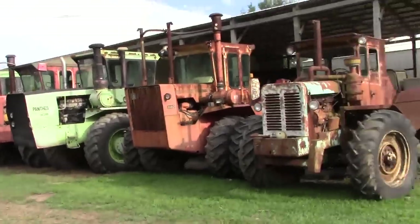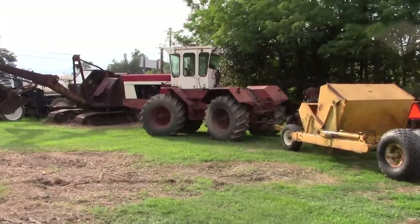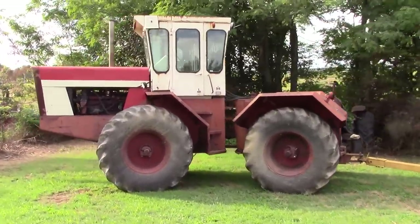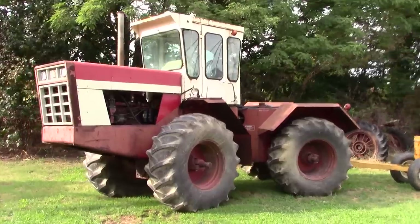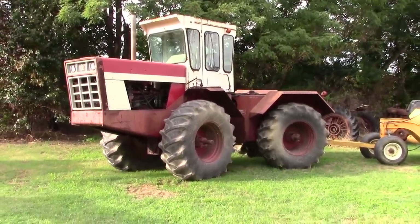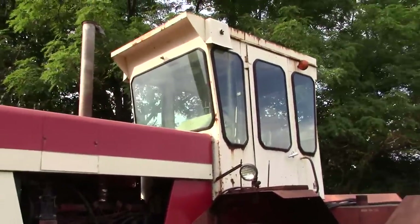Another tractor outsourced and produced by Steiger was the International articulated four-wheel drives. Here in the Wathen collection is serial number one of the 4366 — the very first International four-wheel drive tractor ever produced. The 4366 used that same frame as the Wildcat and Bearcat Steiger. International used its own transmission and engine, and these tractors were offered in the early 1970s and built a pretty popular line of four-wheel drives right up through 1982. It's great to see the number one International ever produced here in the Wathen collection.